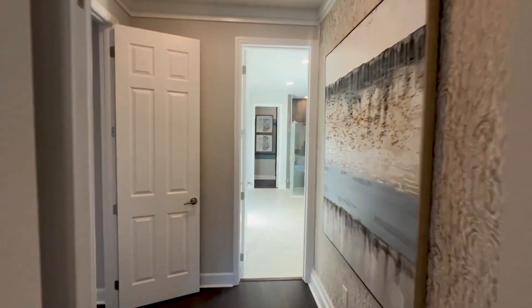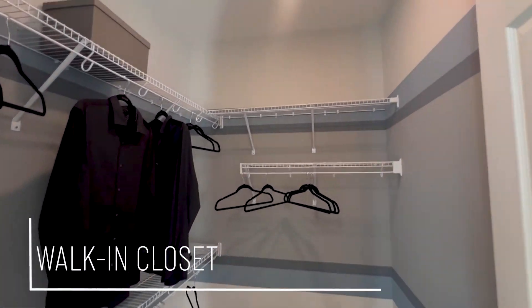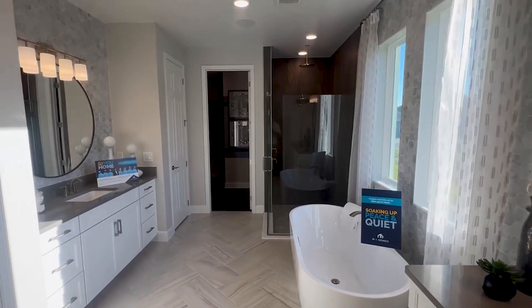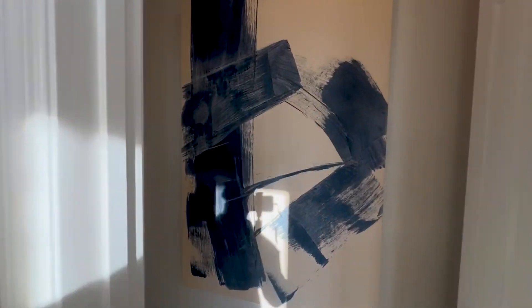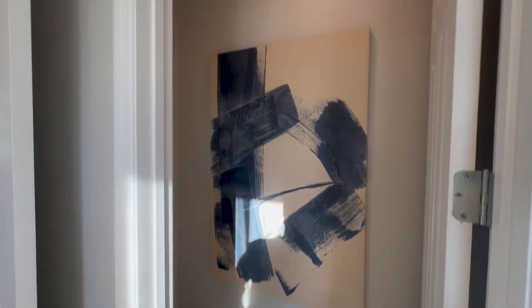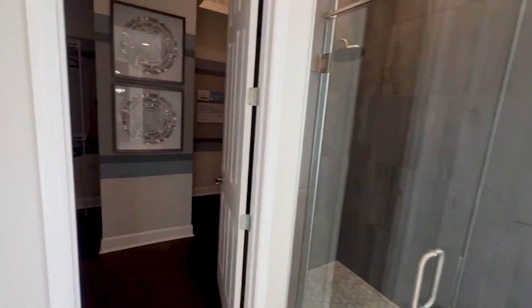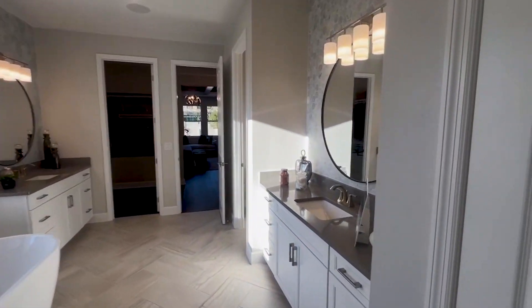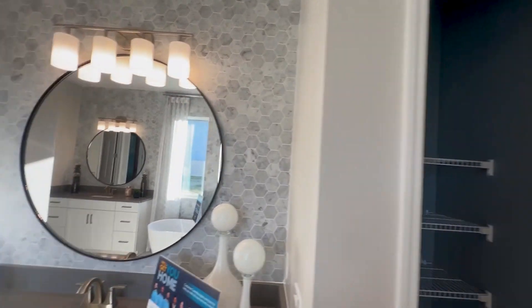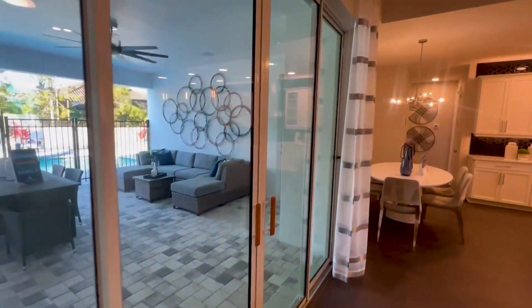Let's check out the primary bathroom. Going across the whole way, you've got two large walk-in closets, a soaking tub — perfect for soaking with some Epsom salt after a long day. There's a walk-in shower and then the other walk-in closet — probably one for her and one for him. And then you've got your linen closet.